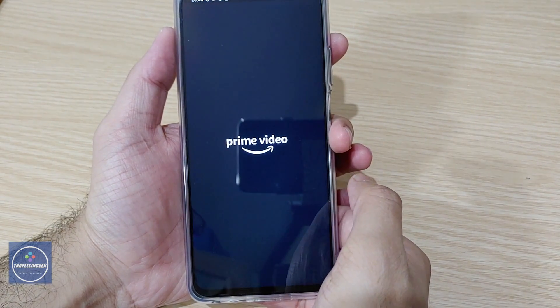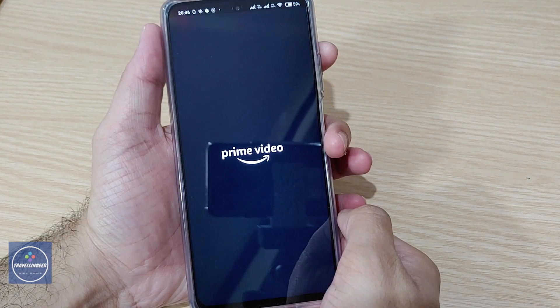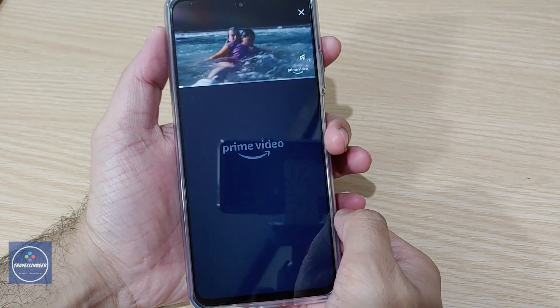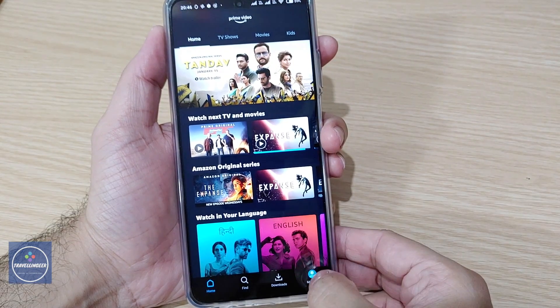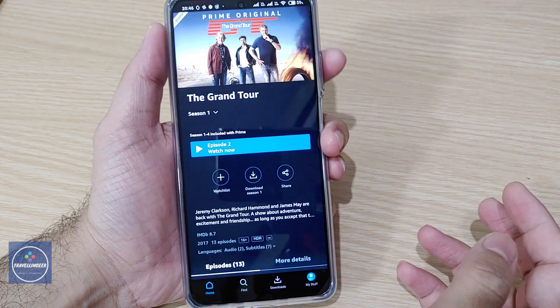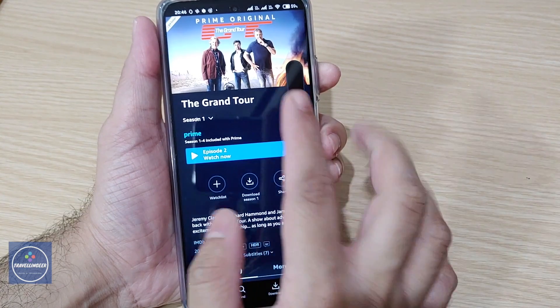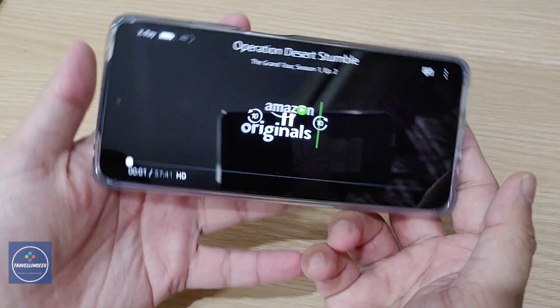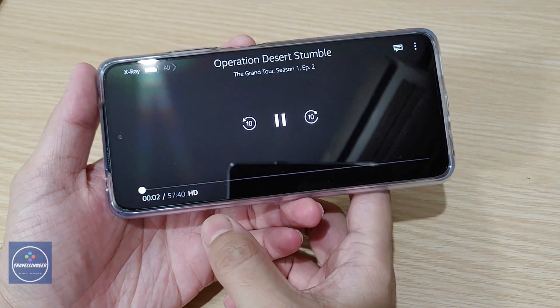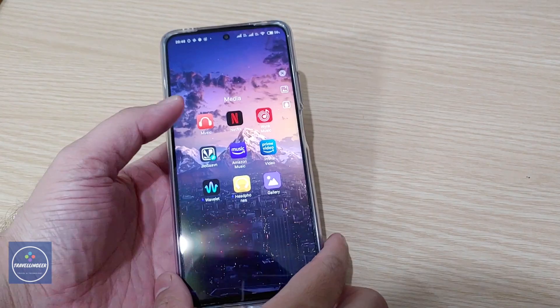Let's check with Amazon Prime Video first. Here's the Prime Video app — let's look at my favorite show, The Grand Tour, Episode 2. You can see it starts with HD audio.